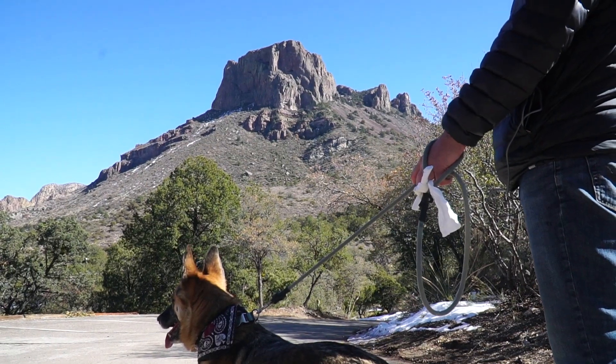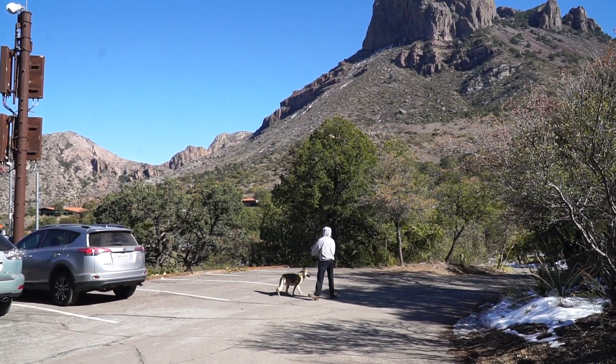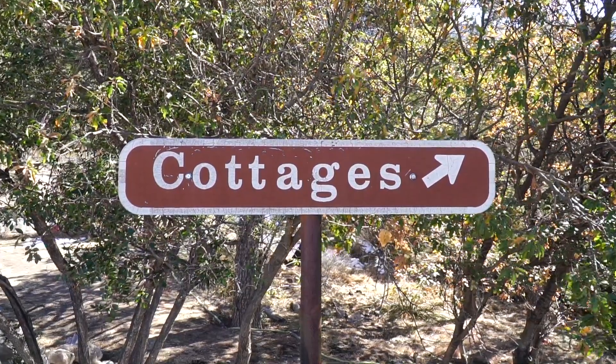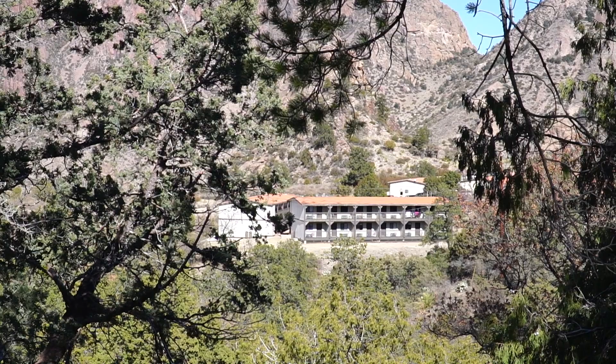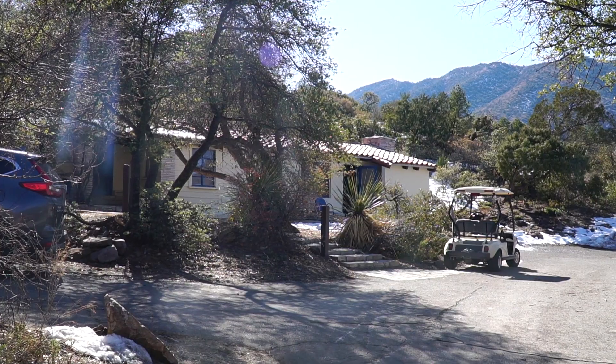In Big Bend National Park and in most national parks you're not allowed to take pets on the trails. But the good news is in Big Bend you can take a dog anywhere cars can go. So we're actually going to do a loop here and go up to see some of the nice cottages. Who knew that Big Bend had a lodge hotel as well as some private cottages for rent?